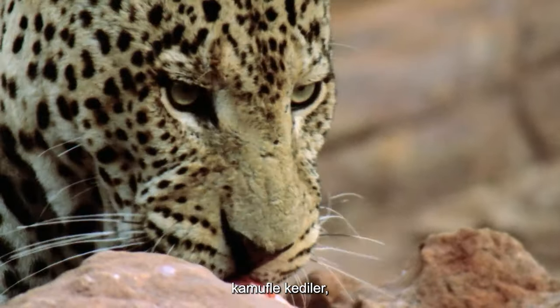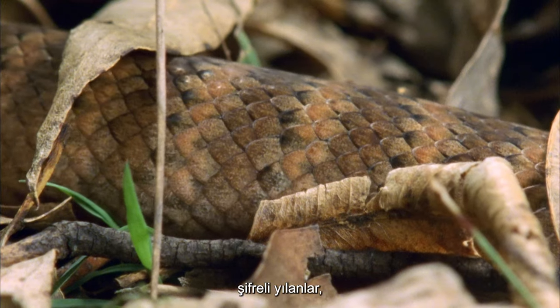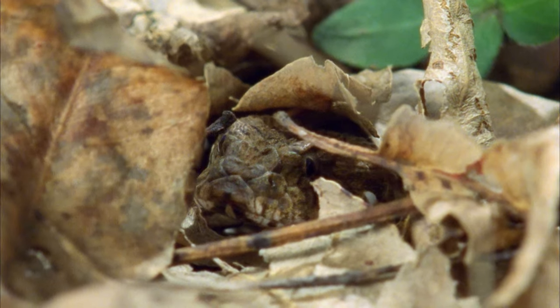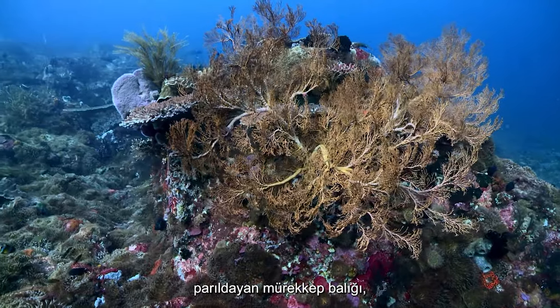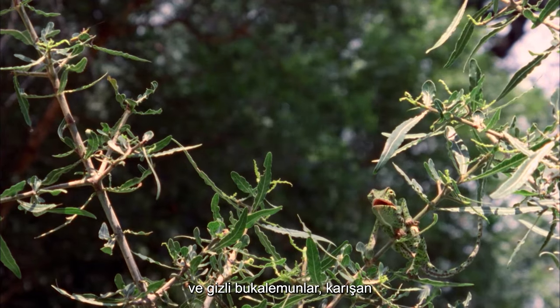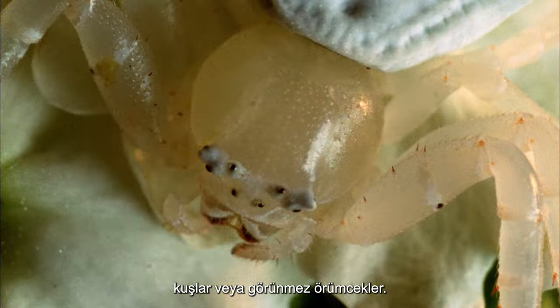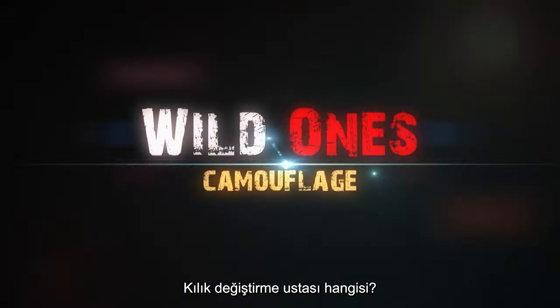Camouflaged cats, hidden lizards, cryptic snakes, shimmering cuttlefish, and concealed chameleons. Birds that blend, or invisible spiders — which is the master of disguise?